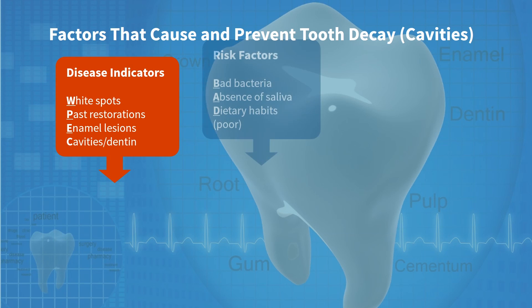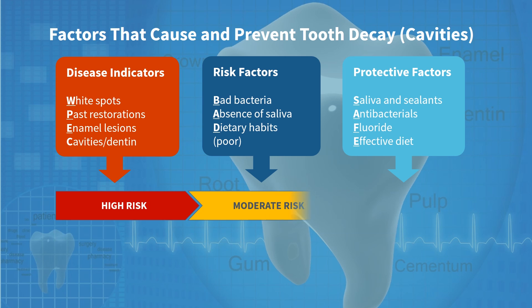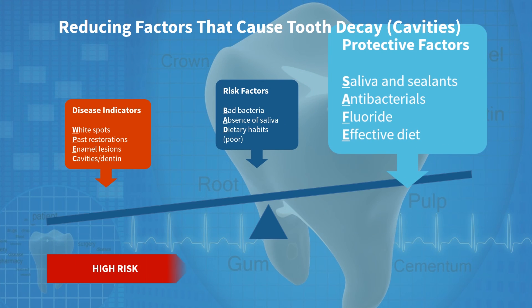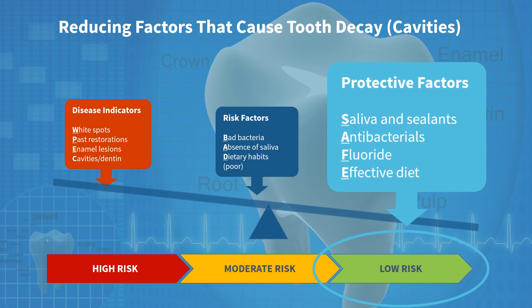We go to the root of the problem. We identify the cause of tooth decay by doing a patient questionnaire, by doing a clinical examination, and by identifying protective factors and risk factors.